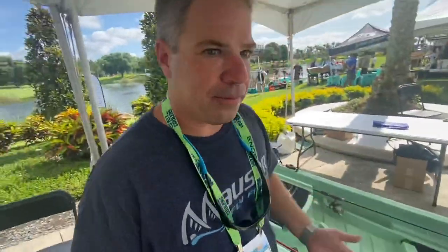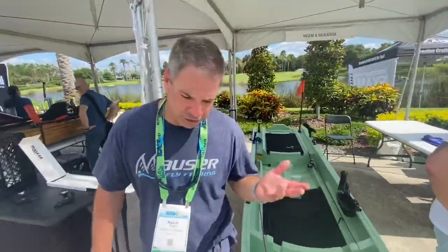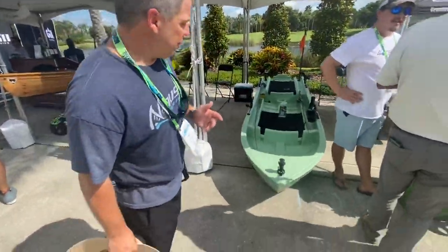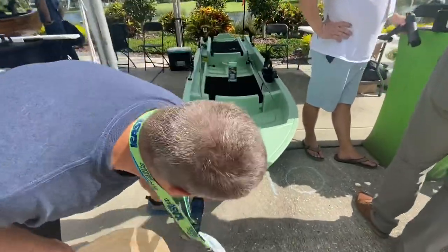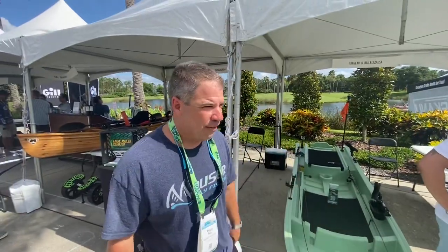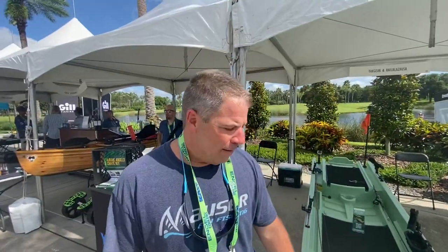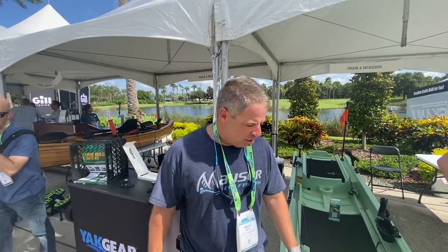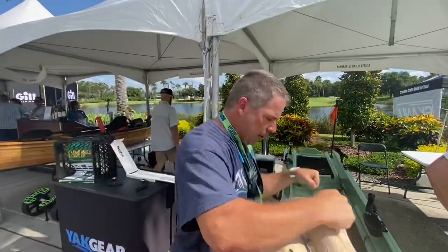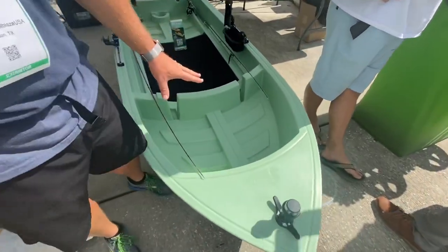We've got molded-in features throughout. Let's start a full walkthrough from the bow. At the front we have a molded area with a bow eye so you can put it on a trailer like a traditional skiff. It has an actual bow where you can mount a trolling motor — about seven years ago we were showing bow mounts on our prototype. Guys who have a skiff and want something smaller can take the trolling motor off their boat, put it on here, and keep rolling. Then you have a front well for storage.